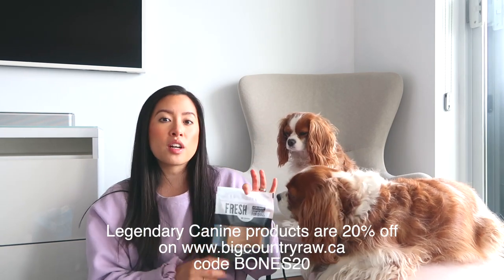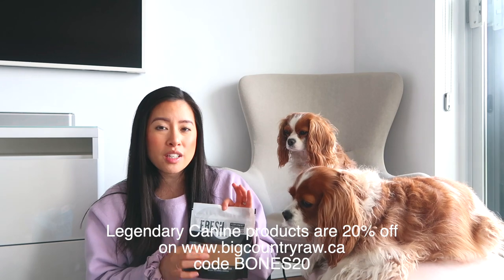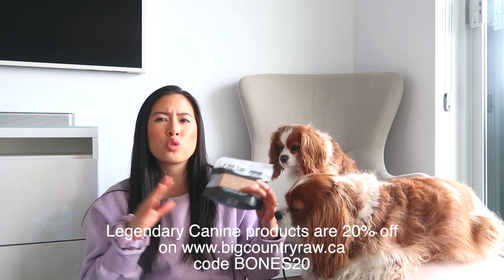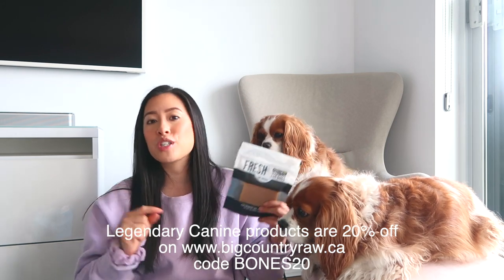All the Legendary Canine products this month are 20% off on Big Country Raw's website. The code is BONES20. We've been using these products for a very long time and we're very big fans.